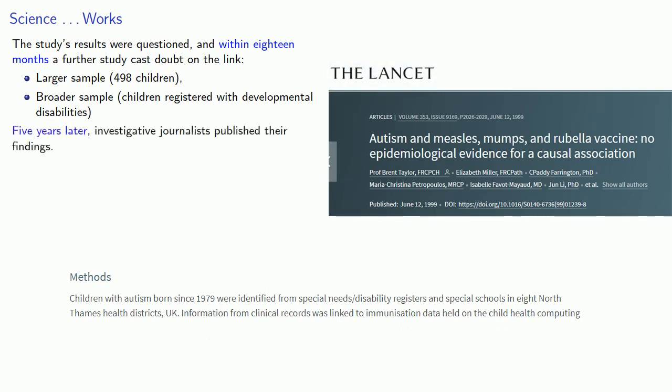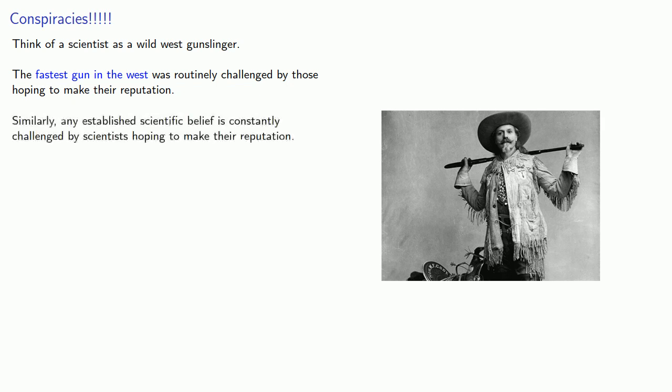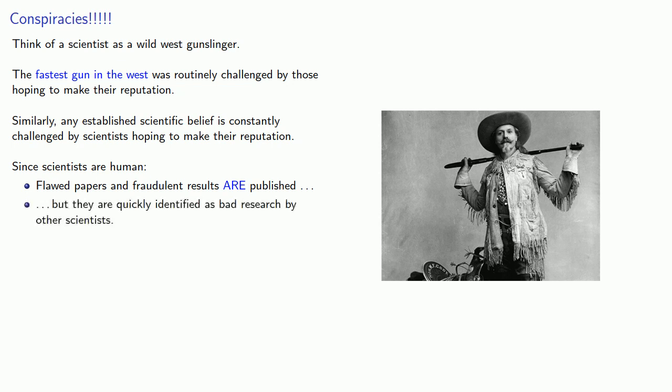It wasn't until five years later that investigative journalists published their own findings about the fraudulent report. Think of a scientist as a Wild West gunslinger — the fastest gun in the West was routinely challenged by those hoping to make their reputation. Similarly, any established scientific belief is constantly challenged by scientists hoping to make their reputation. Since scientists are human, flawed papers and fraudulent results are published, but they are quickly identified as bad research by other scientists.